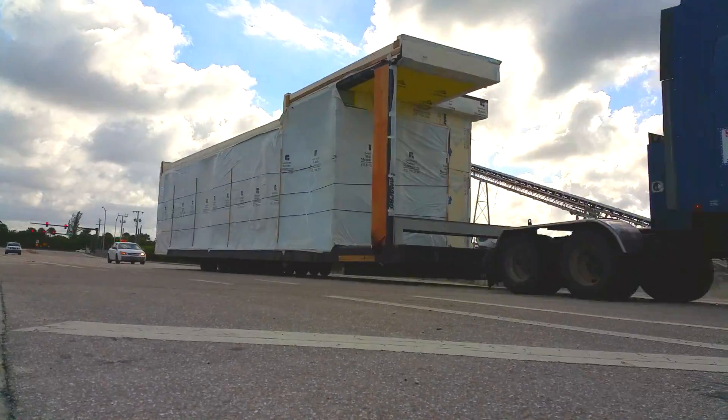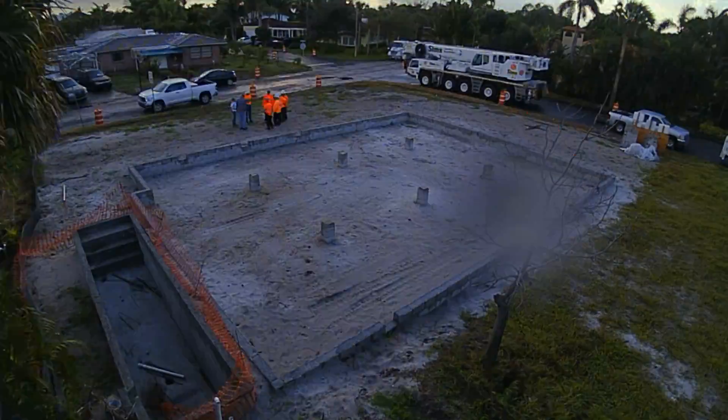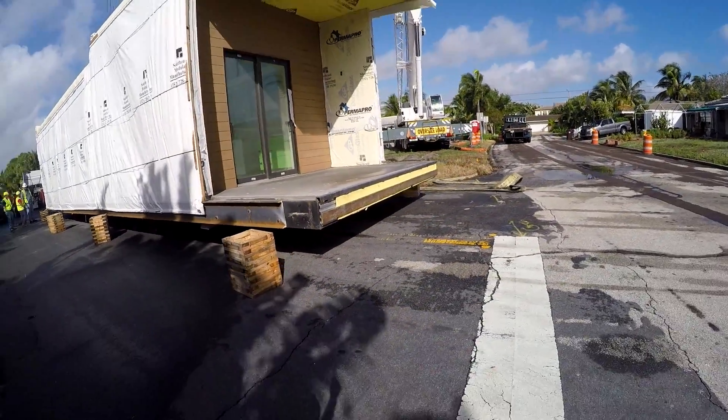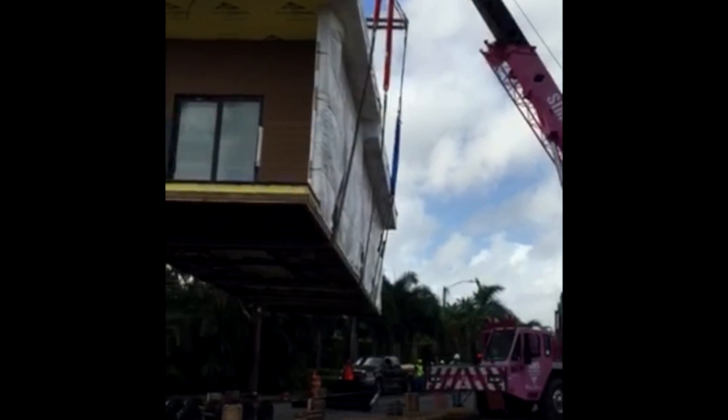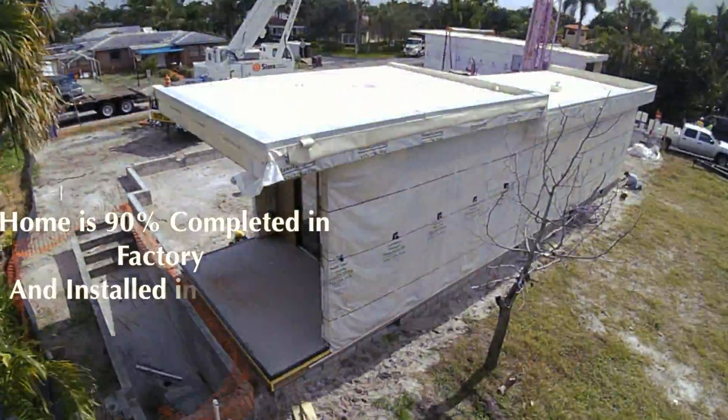We can ship to the Gulf States, Florida Keys, and the Caribbean Islands. You buy the land, then we deliver the house in approximately three months. The house arrives 90% complete.